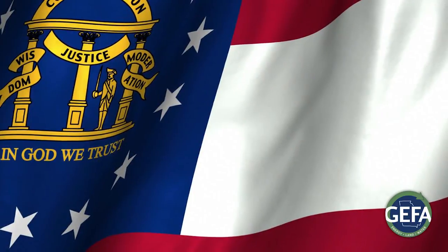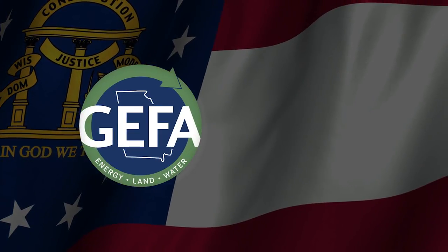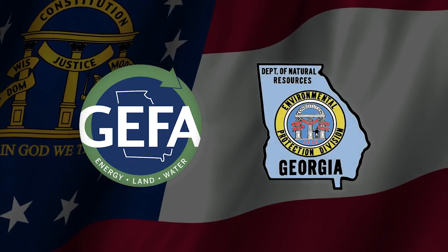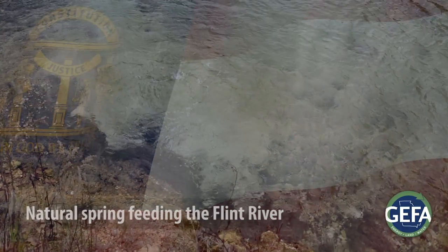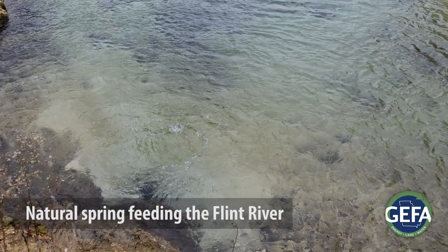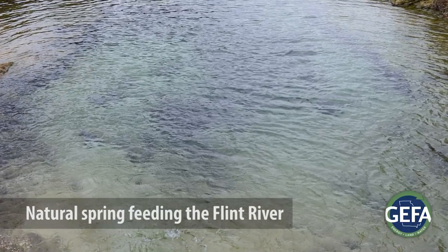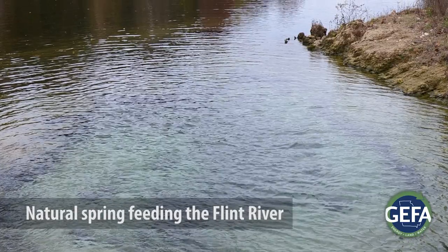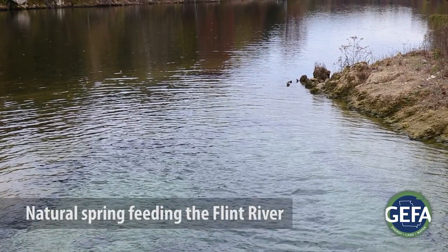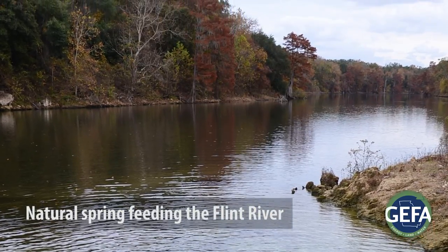For this reason, the governor and the Georgia legislature asked the Georgia Environmental Finance Authority and the Environmental Protection Division to seek new and innovative solutions to provide water for our state. One such solution involves better utilization of our state's underground water resources. Georgia has rich underground water supplies and if we can do a better job of using them, we can gain additional tools to manage our water resources during drought periods.